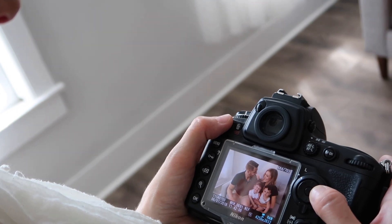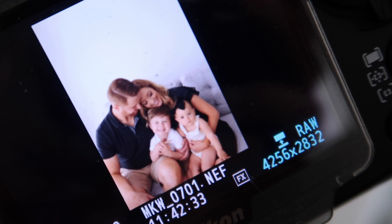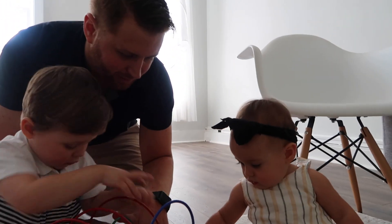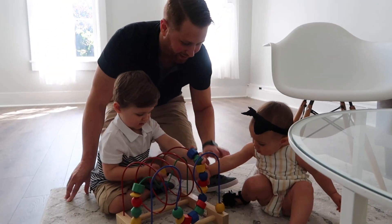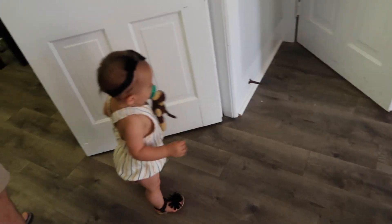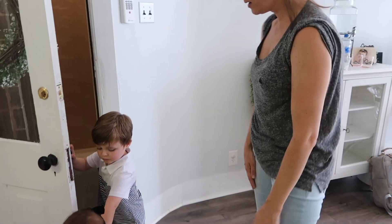Oh those do look cute! Oh my gosh, that looks so cute — sneak preview! Say thank you. All right, peanut, you ready? Say bye! Thank you so much — I can't wait to see all of them.